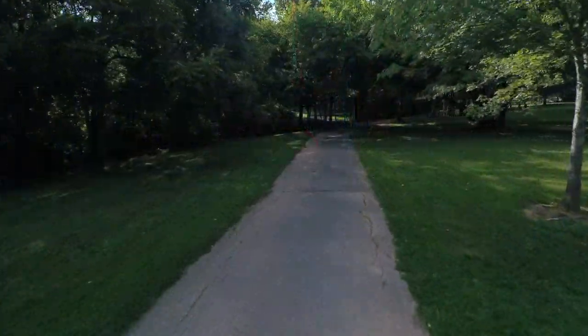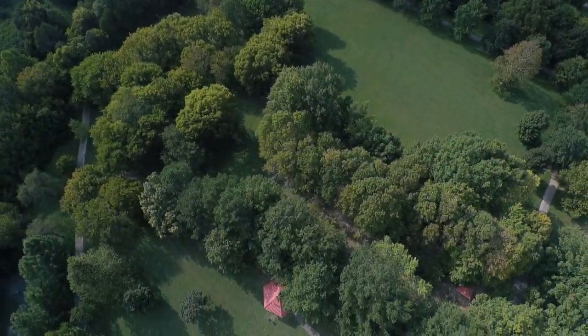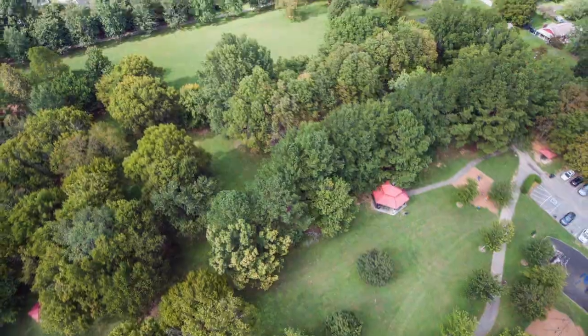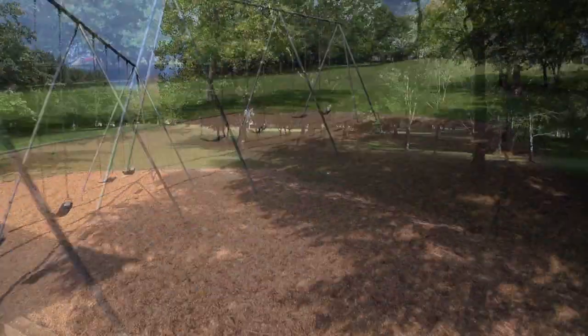The Sioux Clancy Greenway provides a 1.2-mile paved trail with two loops that navigate the 38-acre park. Kids and families are drawn to the various play features, which include swings, slides, hanging elements, and more.